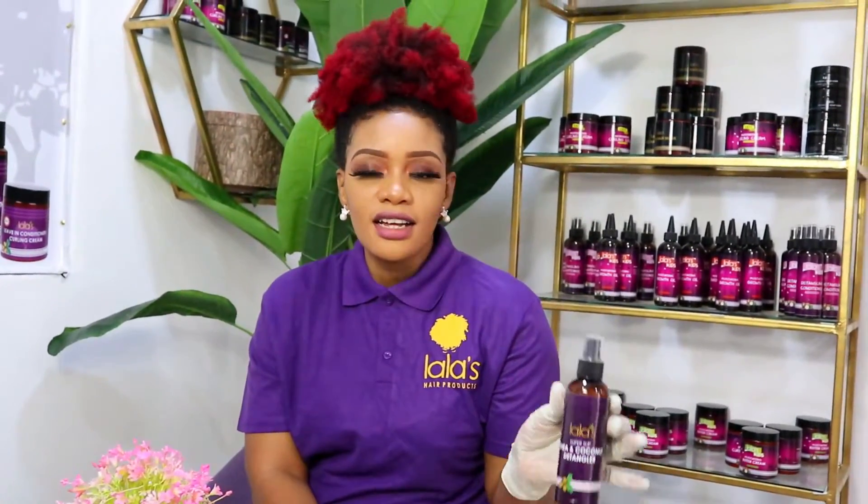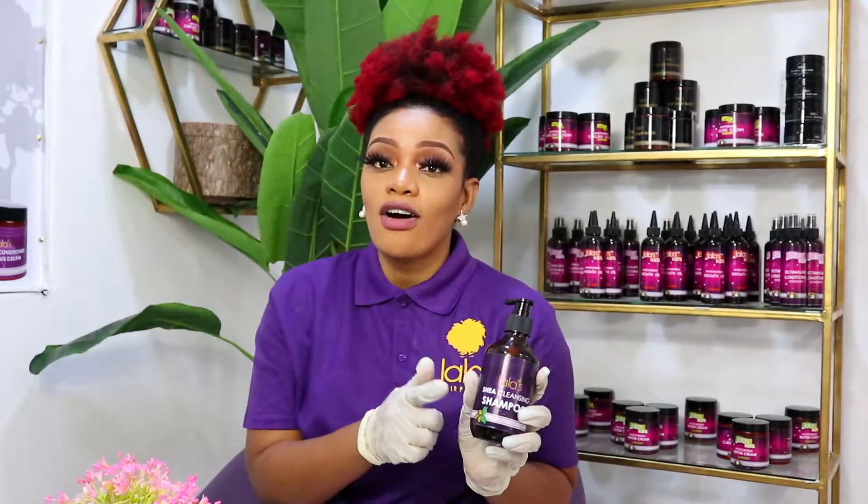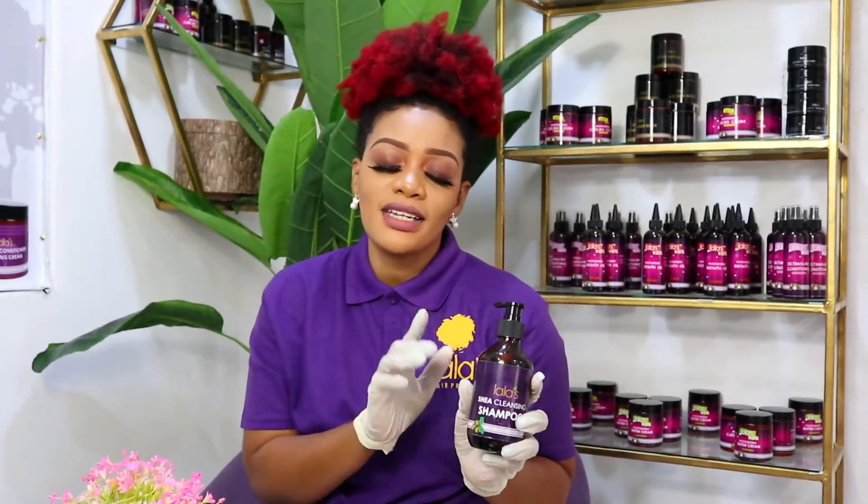The Sheer Range has the most products. It comprises a Sheer and Coconut Detangler — this is my step one every time I have wash day. I spray this detangler onto my hair, detangle my knots, brush through with a detangling comb or brush, and then move on to washing with the Sheer Cleansing Shampoo, which is made of sheer as well as African black soap.